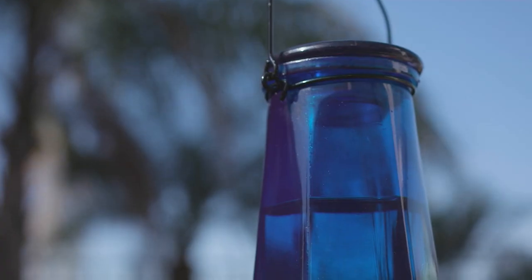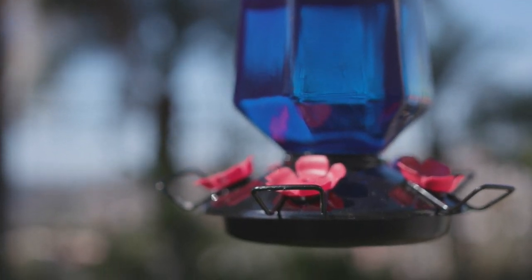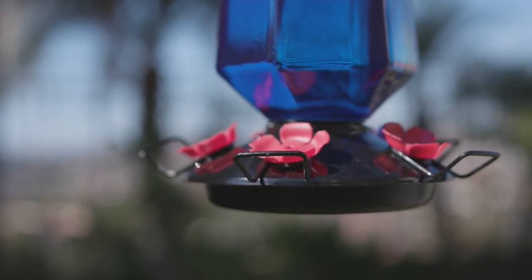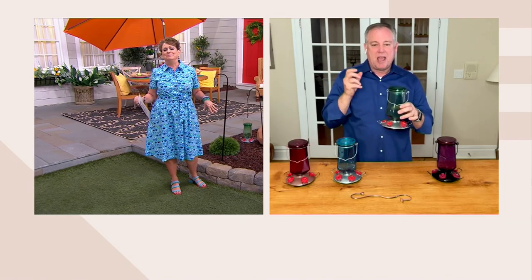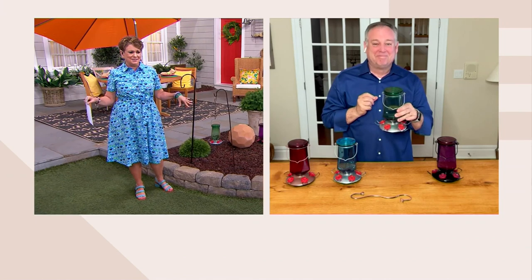Even the little perch where they rest when feeding is made from polypropylene — not a hot metal that would be sitting in the sun and might burn their little feet.